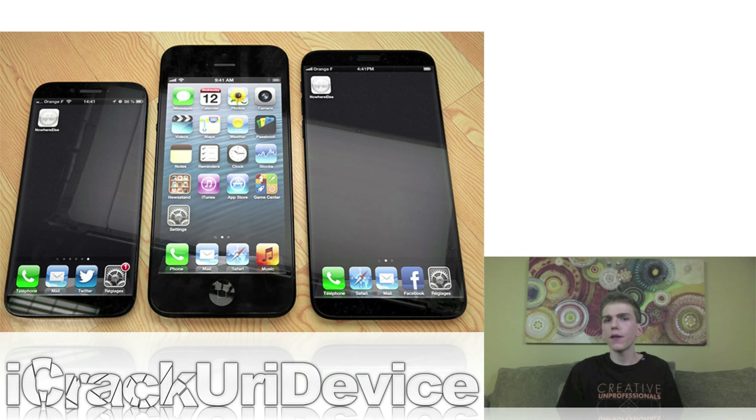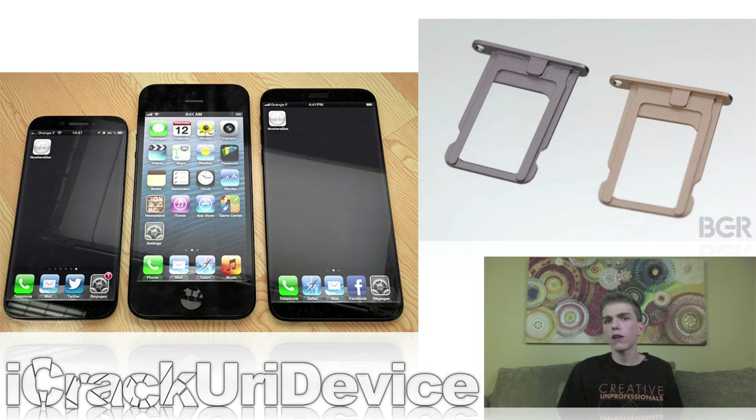Furthermore, in a separate report, another blog helps confirm the information by claiming that the cheaper iPhone will adopt a similar color scheme as the old iPhone 4 bumpers. Meanwhile, the iPhone 5S will reportedly be released in a gold model in addition to the traditional black and white variations — which matches up with a leaked alleged gold iPhone 5S SIM tray.